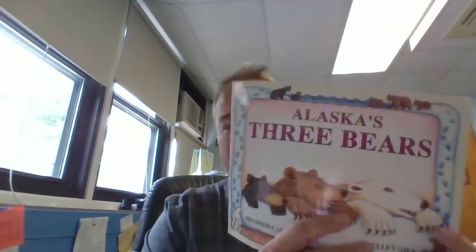Hey everybody, it's Mr. Marshall at Stoney Lane. I hope you're having a good day. I have a book talk for you. So the book we're going to talk about today is this one. It's called Alaska's Three Bears.